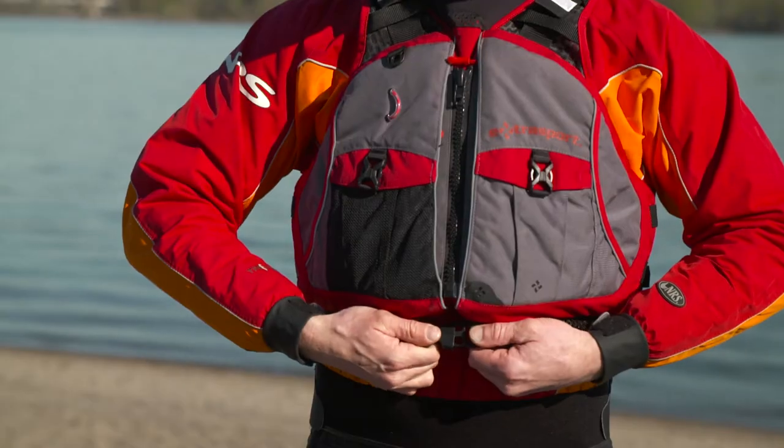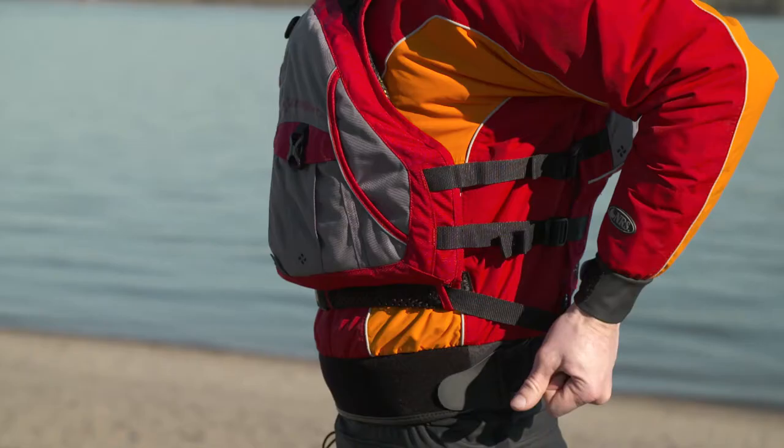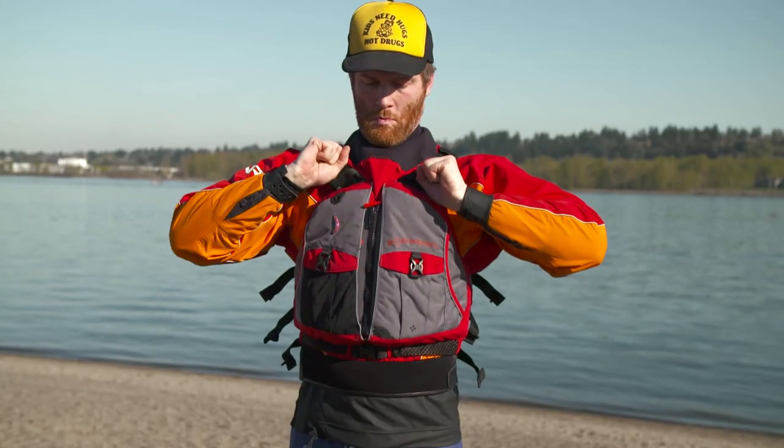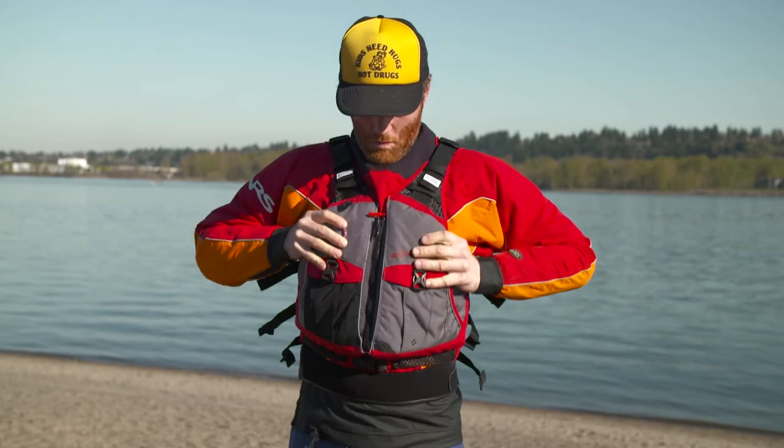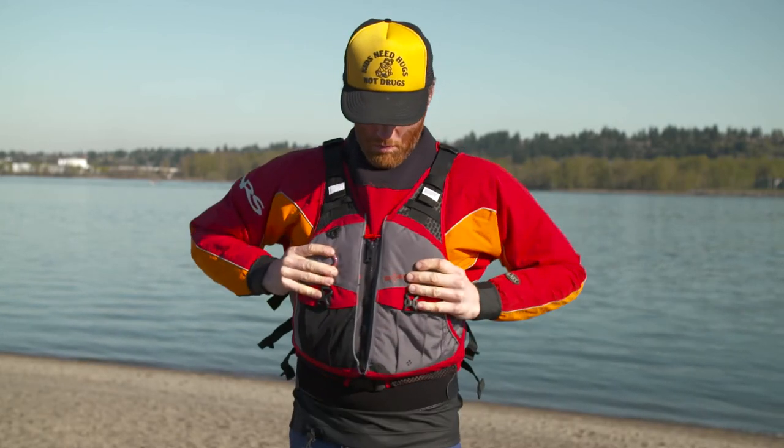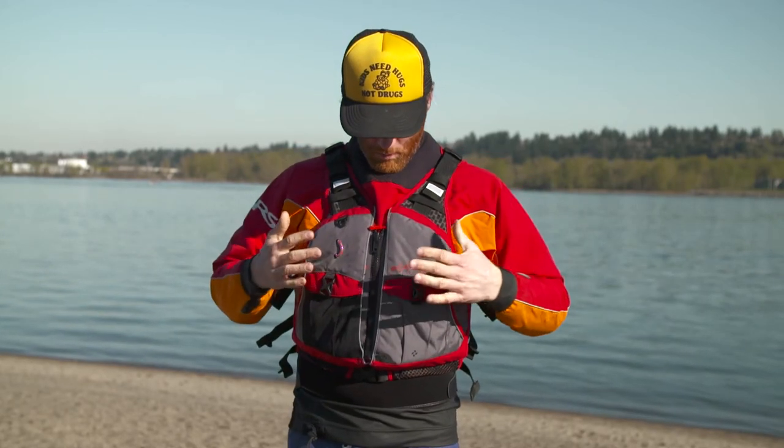Zip it, clip it, and if it's got a snap, snap it up. Then tighten all the straps. Your life jacket should be snug enough that it'll stay put when you tug firmly on the shoulder straps. If it's too loose, it won't provide the protection you're counting on. And lastly, make sure you're not wearing it backwards.